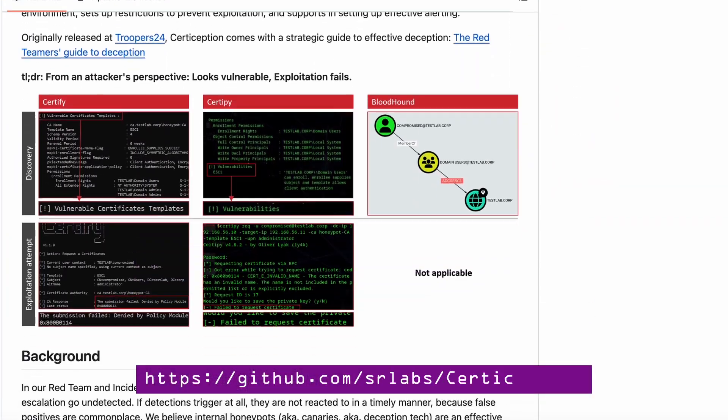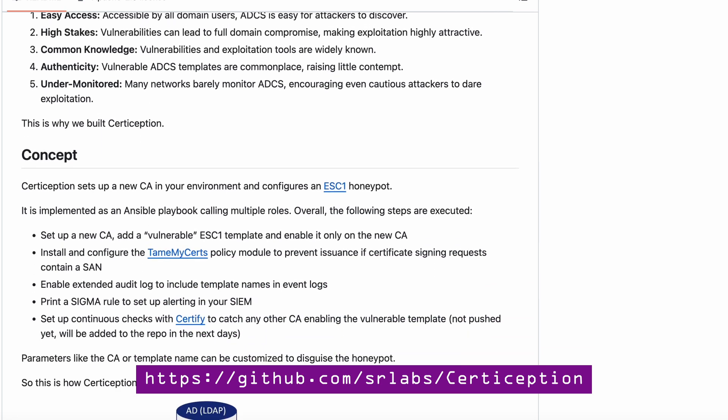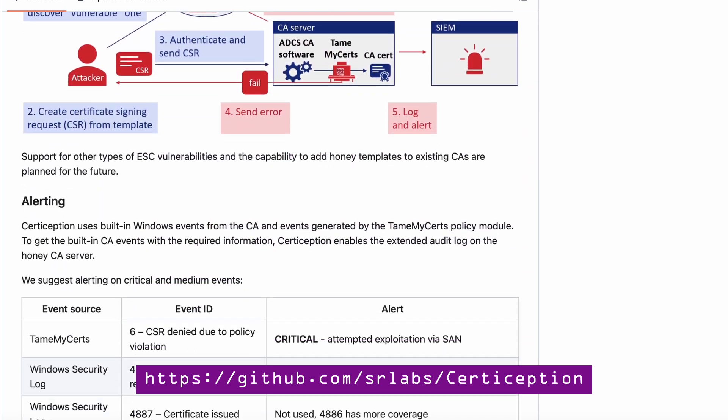The ADCS honeypot is open source from SR Labs and relatively easy to deploy. Hopefully it will be deployed by many of you and organizations around the world. Even if you don't deploy it, the mere rumor that it could have been deployed already has most of the effect — because what we want is for ransomware gangs to stop trying this technique, scared they might fall into a trap. Just knowing that a honeypot is out there already complicates hacking journeys, so it's even more important that many of you start using deception technology — honey tokens and honeypots — and talk about them as much as possible.